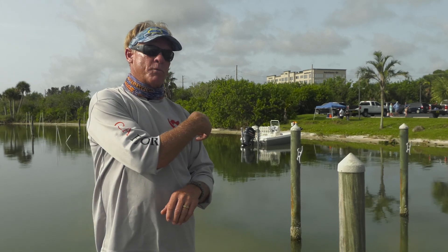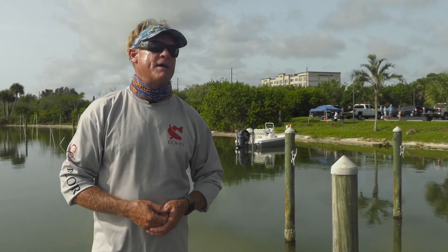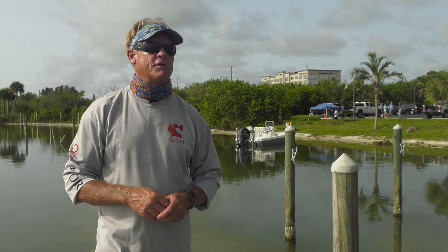What's up guys, Captain Blair Wiggins here for the Indian River Clam Restoration Project Update. Back behind me where you see these stakes, we've got over 275,000 clams that we've planted in the Indian River Lagoon system.